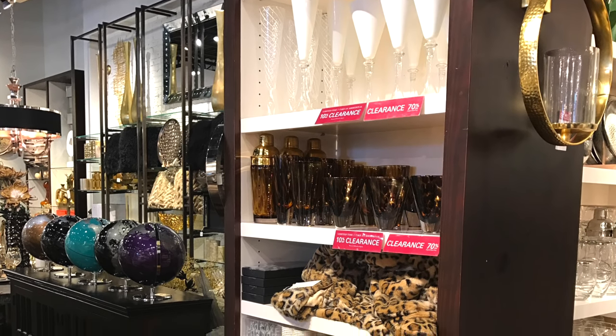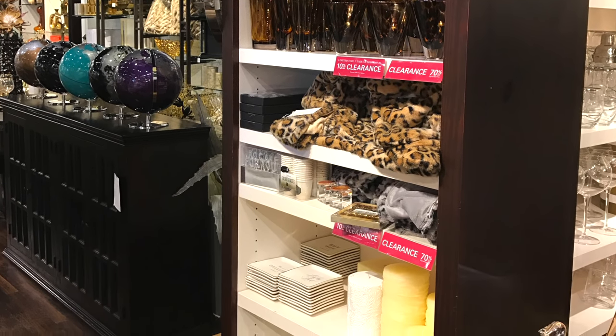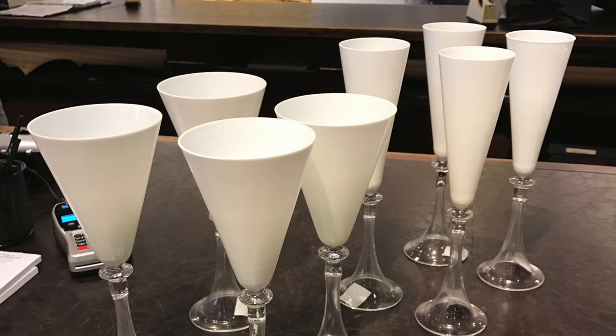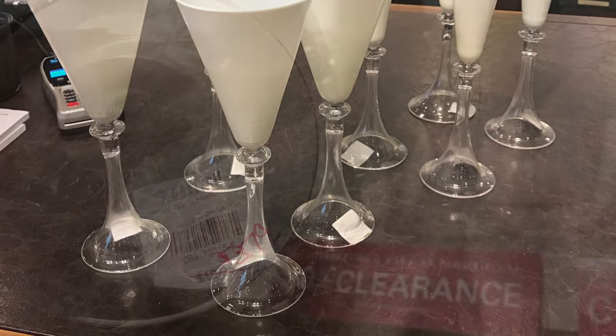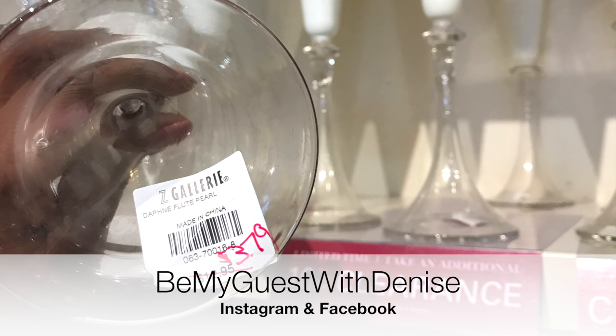Z Gallery is the home decor headquarters. This is a store you won't find me in often, but what I do know is that they have a clearance section. Last Saturday I came across these flute and champagne glasses. Regular price was $12.95 each — Denise's price was $3.79 each. They were having a 70% off clearance with an additional 10% off, a total of 80% off. You guys, I almost lost it! I share deals as I come across them on my Instagram and Facebook, so be sure to follow me at Be My Guest with Denise so you can get some of these deals too.